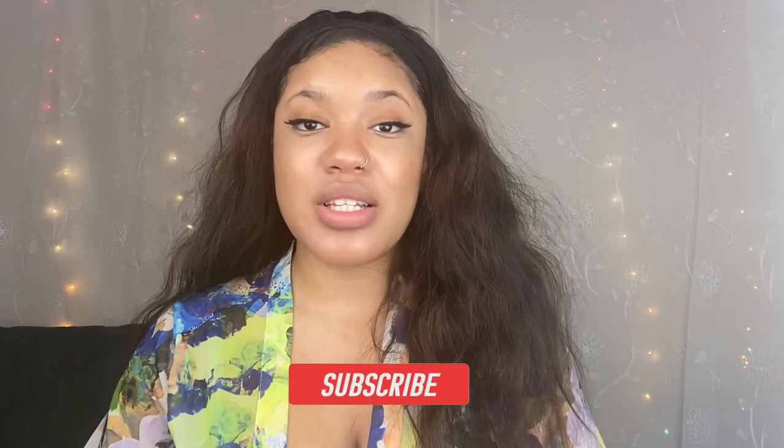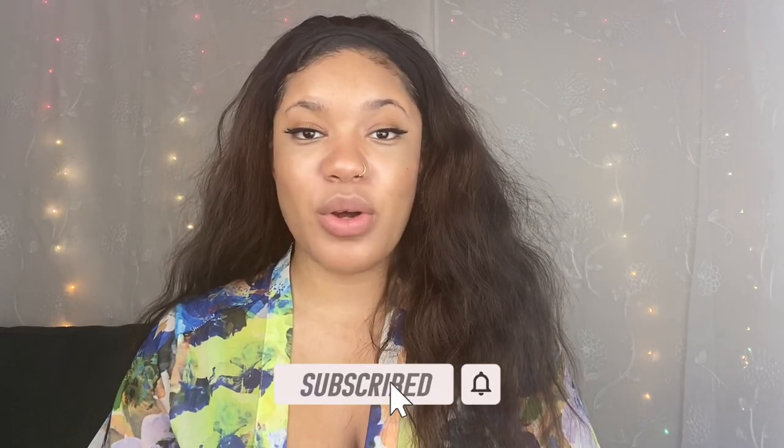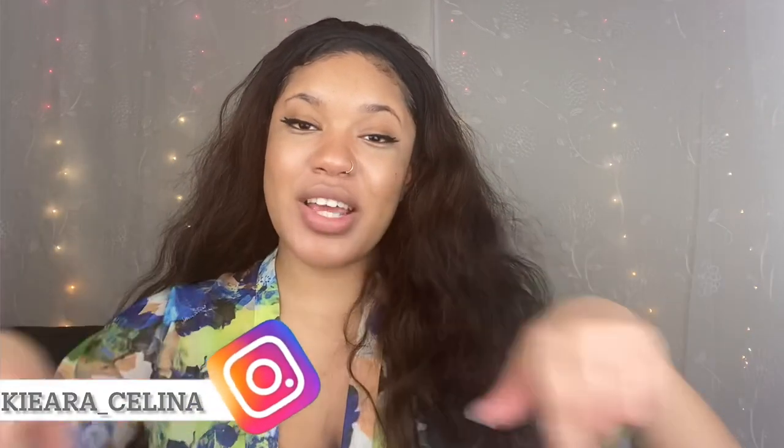I really hope you guys enjoyed this video! If you did, don't forget to let me know in the comments, give me a thumbs up, and share this with someone who would enjoy it. For those of you who are new, don't forget to subscribe and turn on your notification bells so you'll be notified when I post future content. Follow me on Instagram — link is below — and I hope to see you all in my next one. Bye!